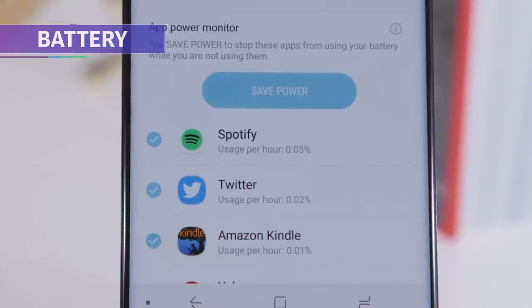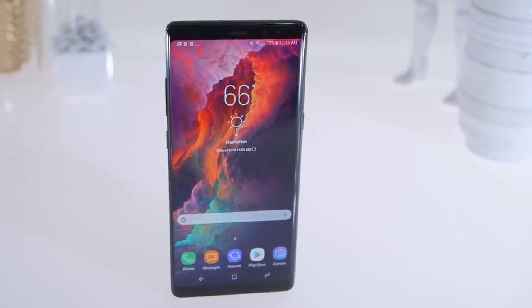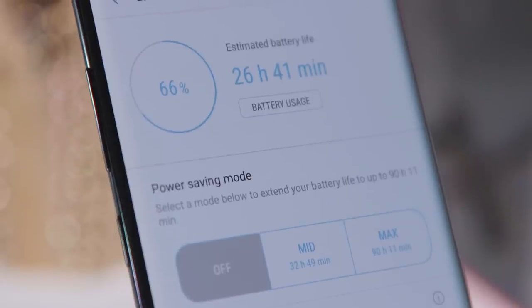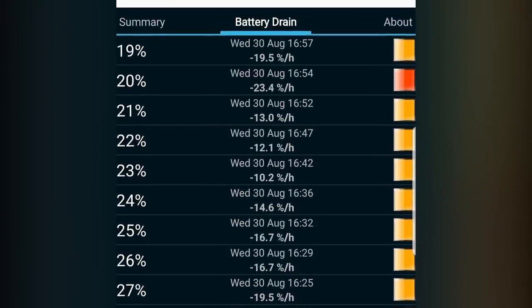Battery life was also in line with the S8 Plus. If you only pick up a Note 8 when you need it, you can expect the thing to last between a day and a half to two full days. On days when I've been on the phone non-stop, it's run for a full day and would have a little extra juice left in the tank early next morning.